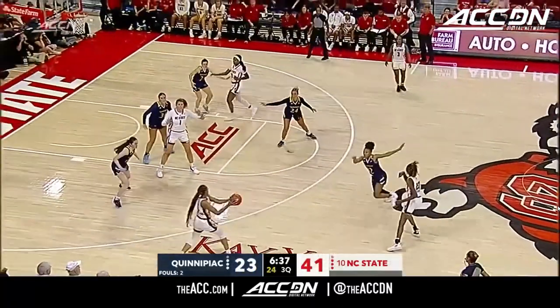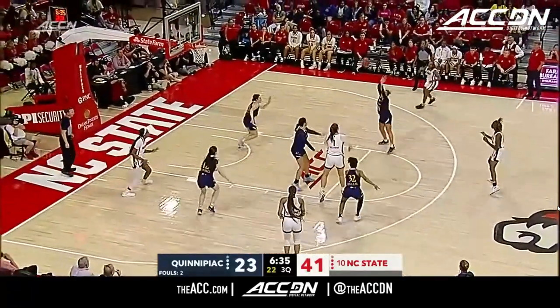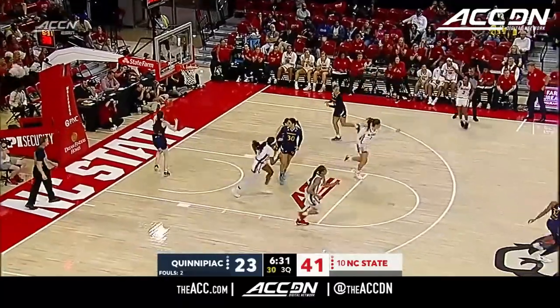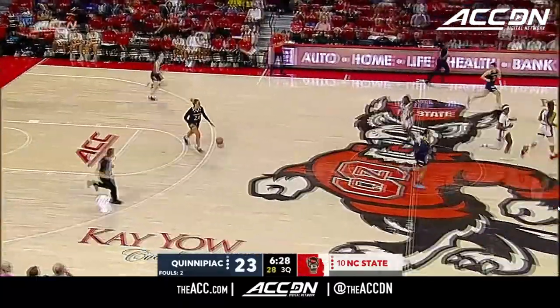Threes — you see one or two drop and the perimeter defense has slacked up a little for the Wolfpack. But once you see a couple of those shots go down as a team, you're feeling it.